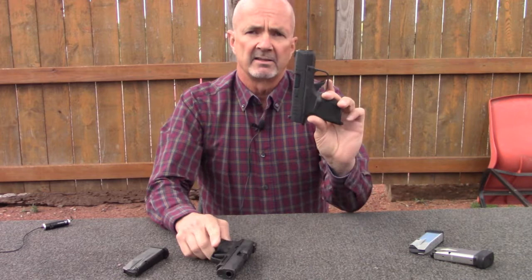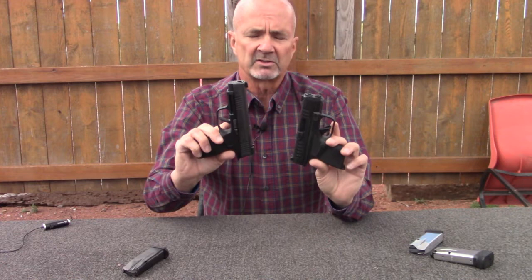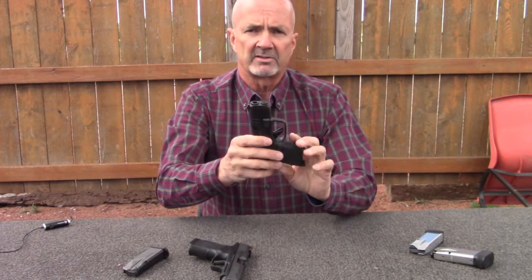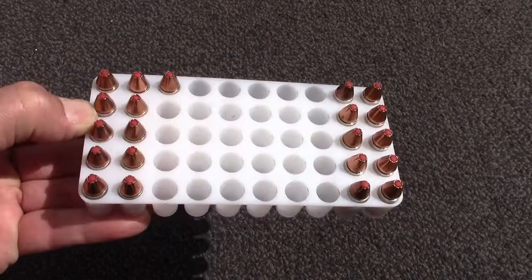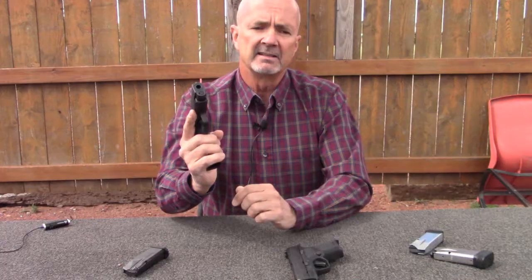However, on the kinetic energy per size and weight, the Hellcat and the Sig XL — the P365 XL — are pretty much identical. The Hellcat, being the same overall size as the standard Sig P365 but holding 10% more ammo, that's not insignificant — that's a nice benefit.